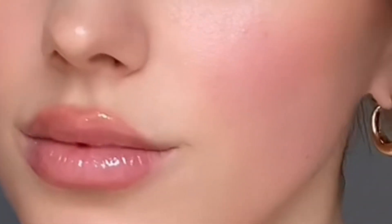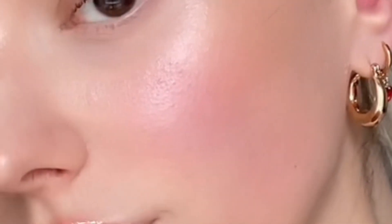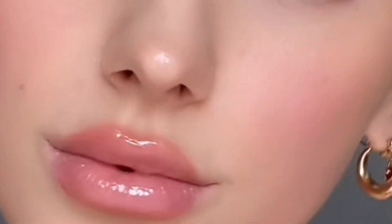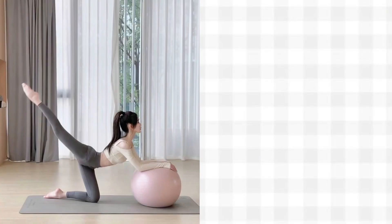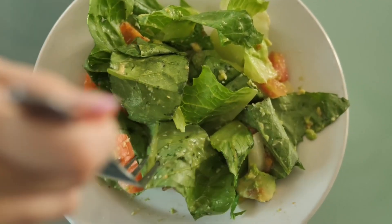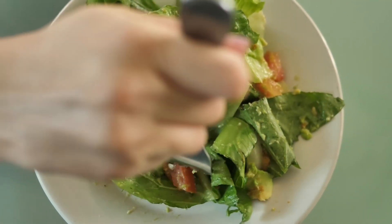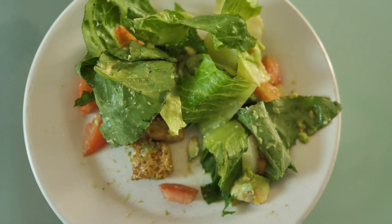A naturally pinkish face is only one part of the story. To get permanent rosy cheeks, focus on a more holistic approach. Pay attention to healthy living and healthy eating. Maintaining healthy skin is a real challenge, but hydration and an antioxidant-rich diet are key in this process.